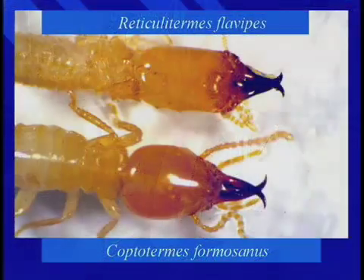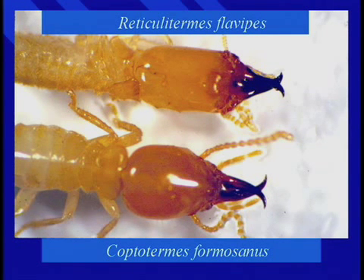It's not all that easy to tell a Formosan termite from a regular subterranean termite without some basic training. But by looking at the soldier caste, the soldier's head on the native subterranean termite is more or less rectangular in shape. It's easy to remember the Formosan because it's teardrop shaped. And if you encounter the Formosan, you certainly will be shedding a tear.